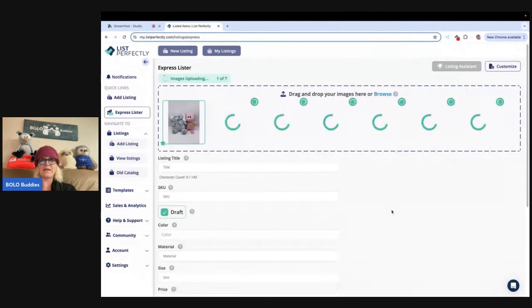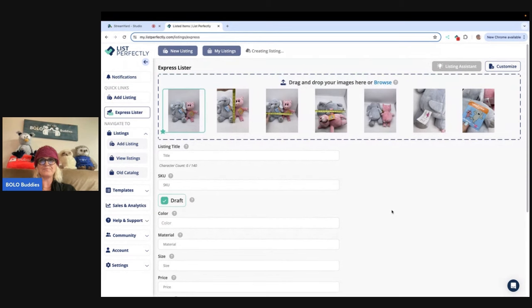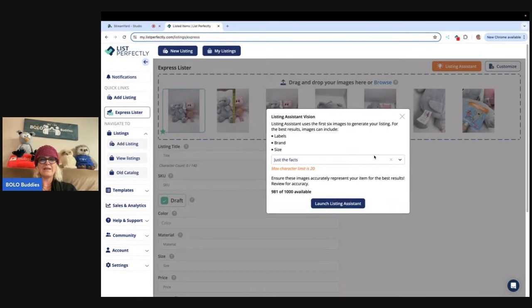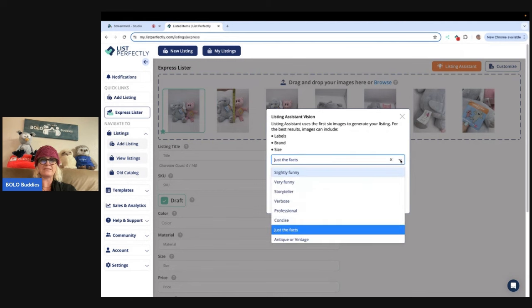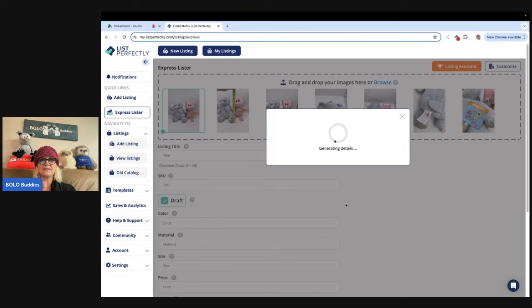So this is Elephant and Piggy. I'm adding the photos from my computer and then this is going to turn orange, and once that turns orange I'm going to click on it. Now you have the option to pick if you want to be slightly funny, funny, storyteller, verbose — I have no idea what that means, I'm definitely not picking that one — professional, concise, just the facts, or antique or vintage. I'm going with just the facts. I just want the facts, and this is for your description. I am going to click Launch Listing Assistant.